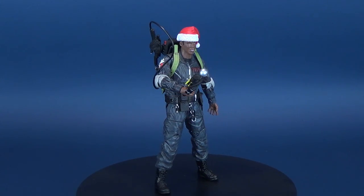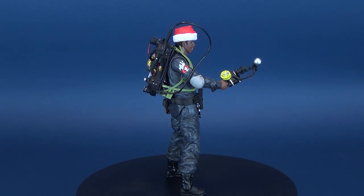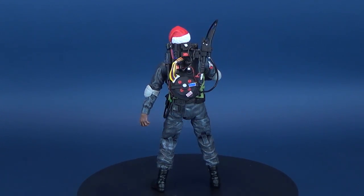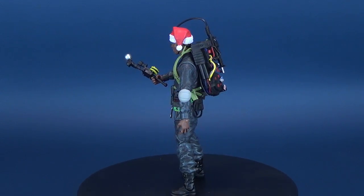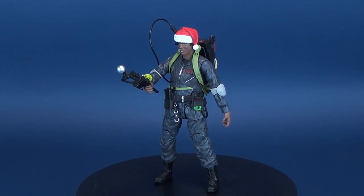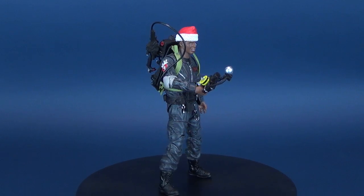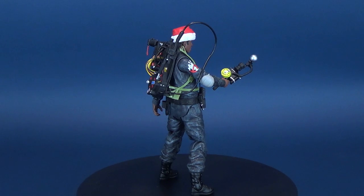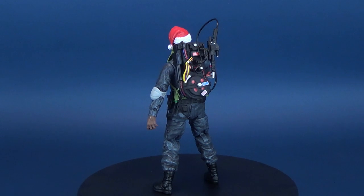Five years after saving the world from an incursion by Gozer the Gozerian, the Ghostbusters have fallen on hard times. Sued for property damage and barred from investigating the supernatural, the four heroes have gone their separate ways and are widely believed to be frauds. Winston still drives the Ecto-1, but only to perform at parties with Ray. An incident involving their first client, Dana Barrett, causes them to resume investigations, and what they uncover could have catastrophic consequences for New York City and the world.